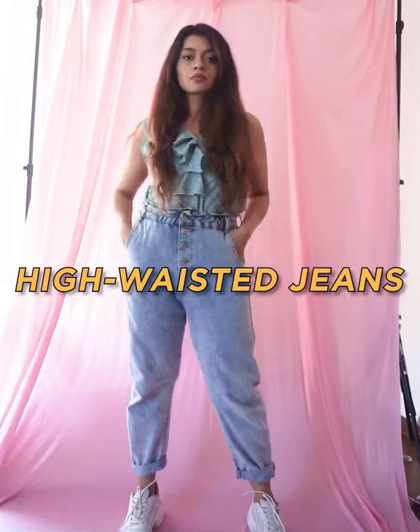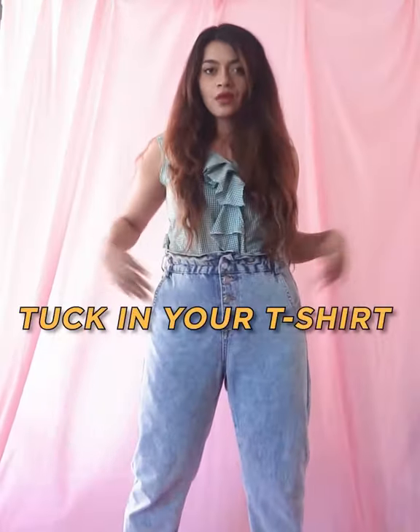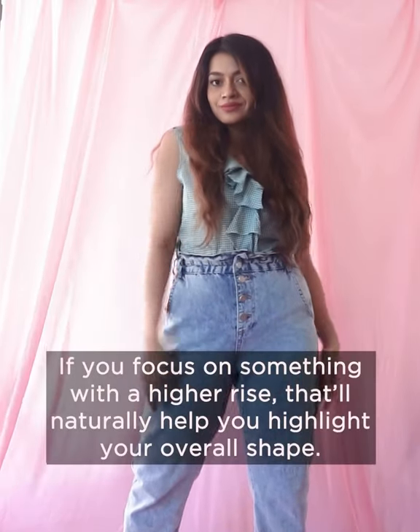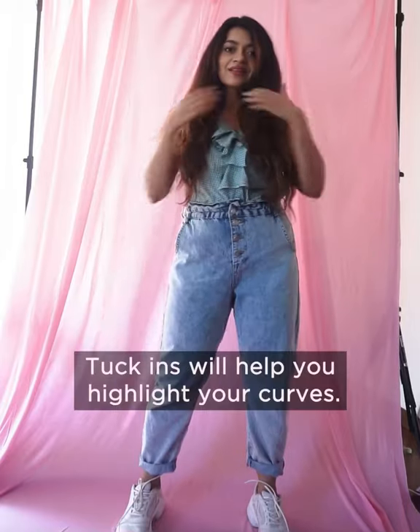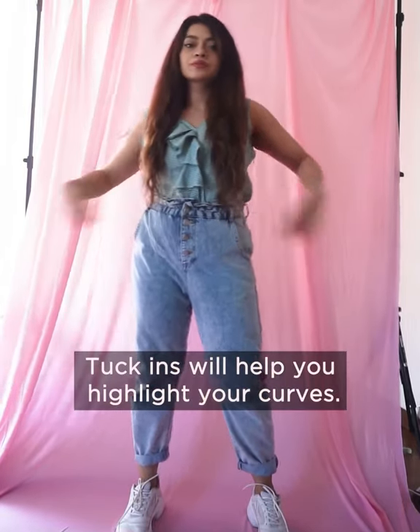The first way is to wear high-waisted jeans and tuck in your t-shirt. If you focus on something with a higher rise, they'll naturally help you to highlight your overall body shape. Tuck-ins will help you to highlight your beautiful curves.